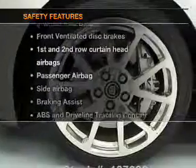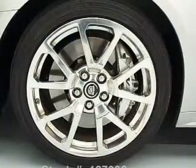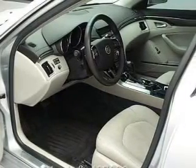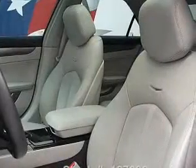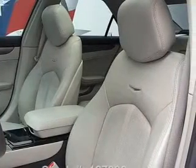And for your peace of mind, the following safety equipment is included: front ventilated disc brakes, curtain head airbags, passenger airbag, side airbag, traction control, stability control, and low tire pressure warning. Let us put you in the driver's seat today — call or click to contact us.